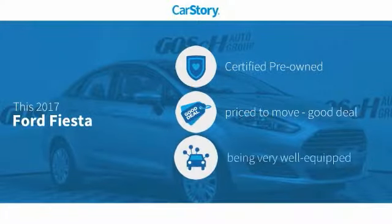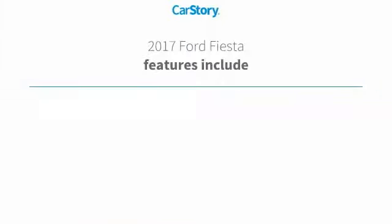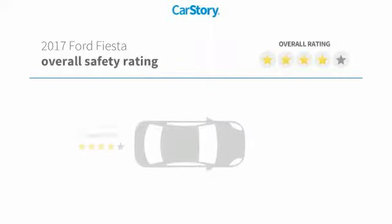Car Story research indicates this vehicle as certified pre-owned, a good deal, and loaded with features. Features also include keyless entry, bucket seats, steering wheel controls, MP3, and hands-free Bluetooth integration with these ratings.